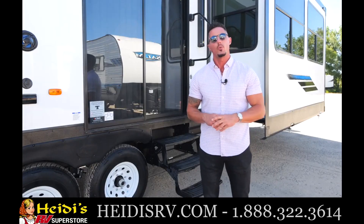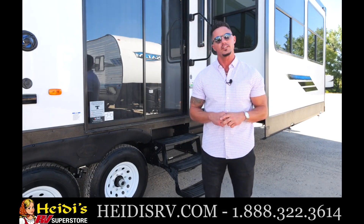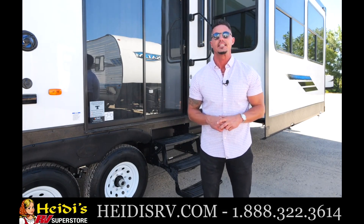Thank you for stopping by and going through the walk-around on the all-new 2023 Salem Grand Villa 42 FLDL. If you have any more questions or want any more information, go to our website, forestriverinc.com/Salem. Thanks again, see you next time.